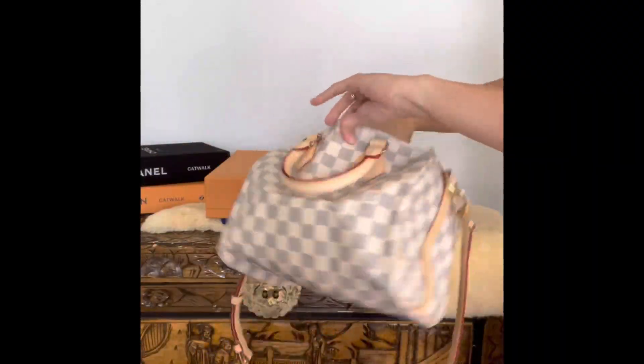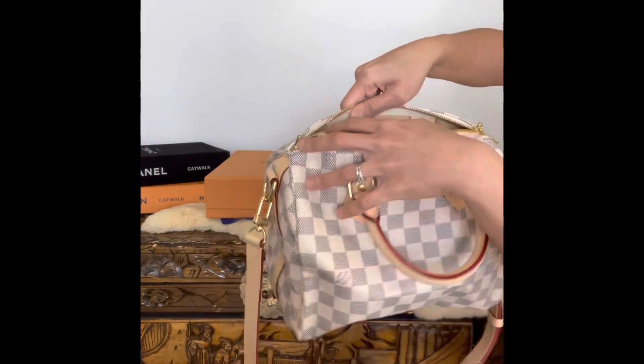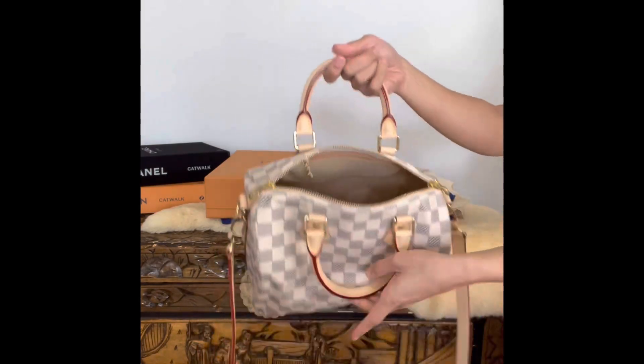I purchased this off the LV online website in August 2021. As you can see, there is no date code — I think they stopped the date code from March 2021 and just replaced it with a microchip.